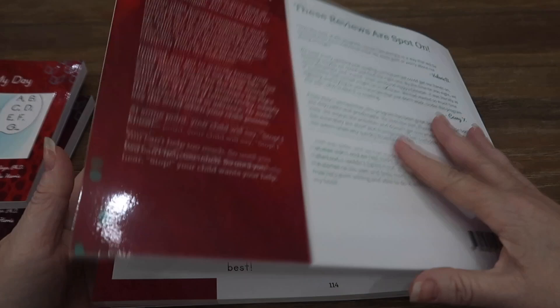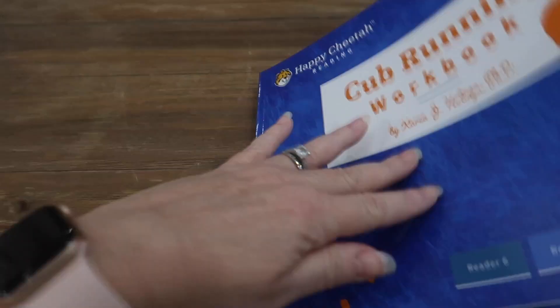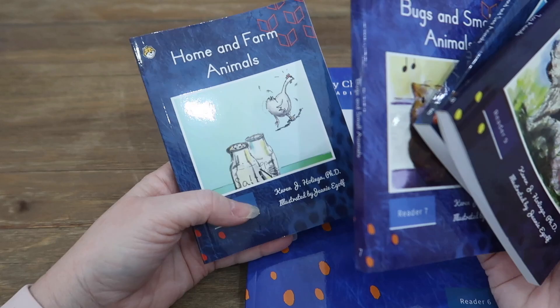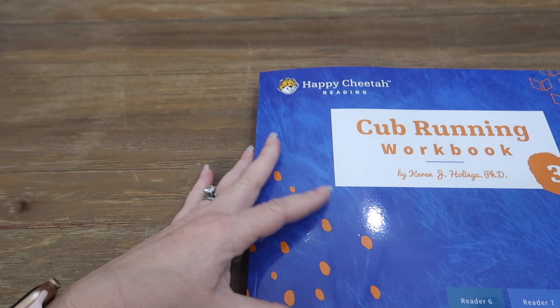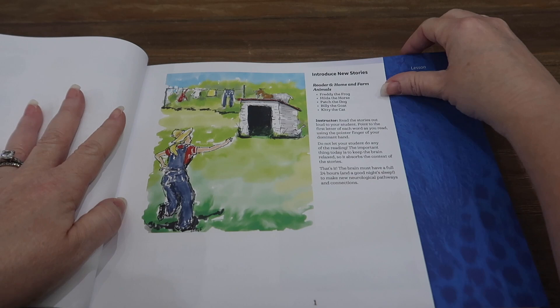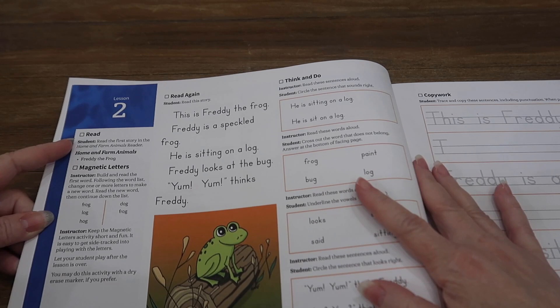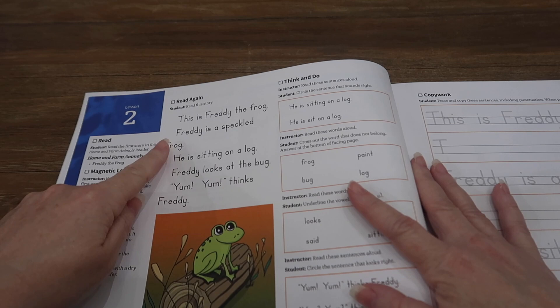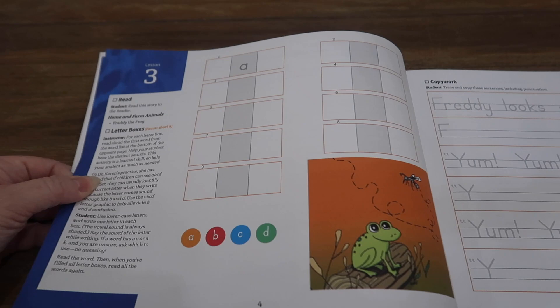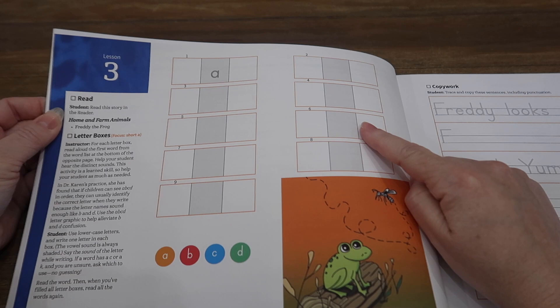Now I'll show you the second workbook for first grade. This book comes with four readers that are nonfiction: Home and Farm Animals, Bugs and Small Animals, Land and Sea Animals, and Zoo Animals. It still starts the same way with the parent reading the stories to introduce them, still doing the reading, magnetic letters, reading again, the Think and Do, and the copywork. I noticed there do not seem to be any flashcards in the first grade level — I guess they've introduced all the sight words they want to memorize by that point.